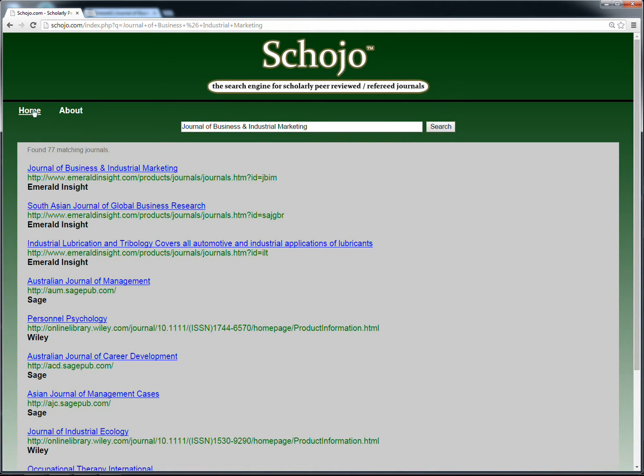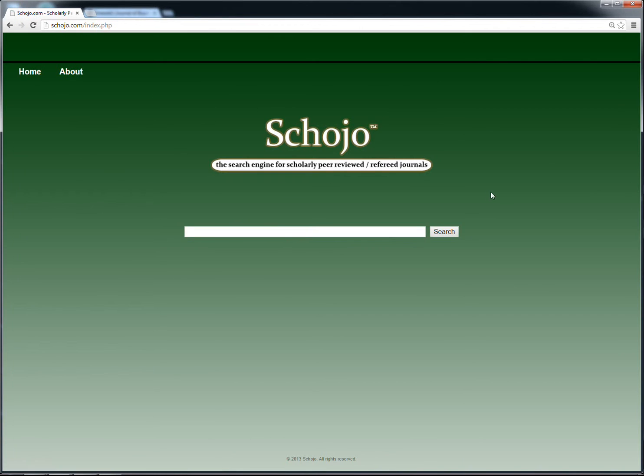Thank you for viewing this demonstration, and remember, scojo helps you avoid wasting precious time that could have been used focusing on actual research. So visit scojo.com, the search engine for scholarly peer-reviewed journals, today.